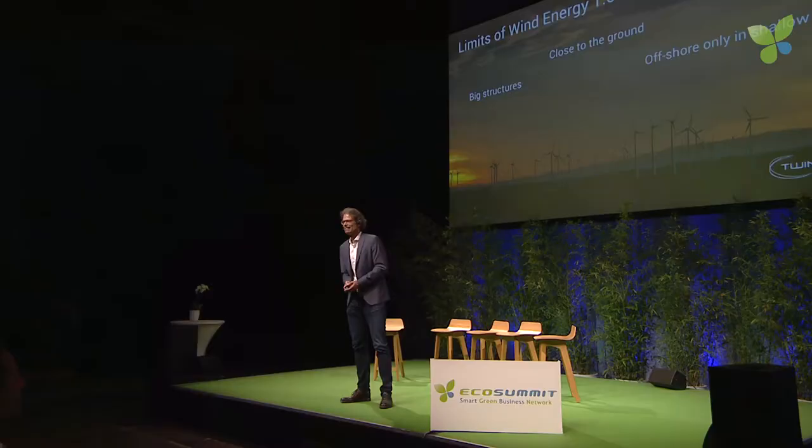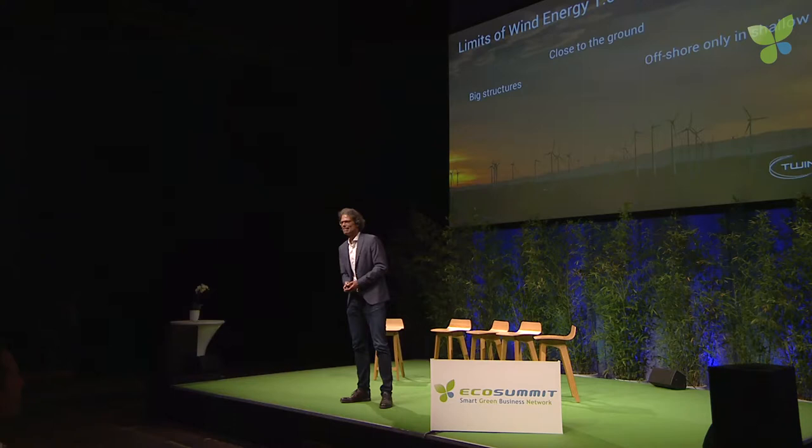This is wind energy 1.0 as we know it — wind turbines. It's basically a 2,000-year-old technology. For sure it works, but it has its limits. There are huge towers, you need huge cranes to set them up, and basically you still cannot reach the strong winds higher up. They still stick to the ground.